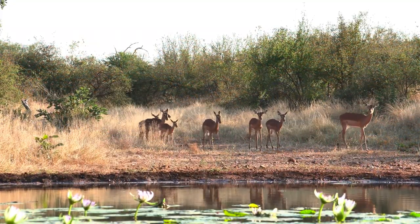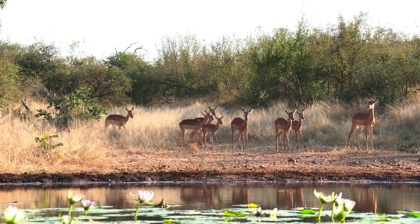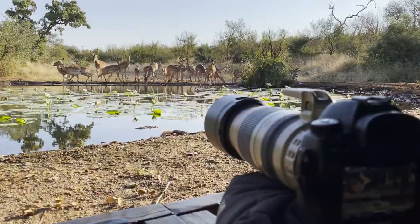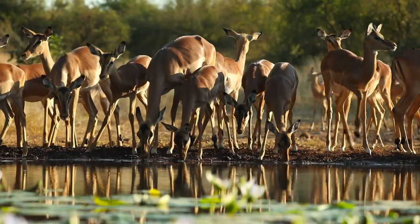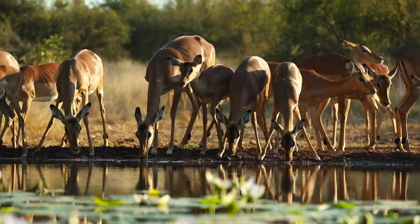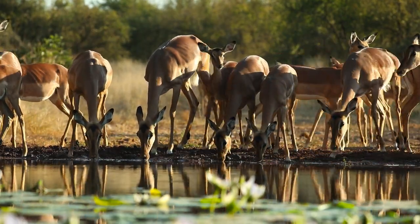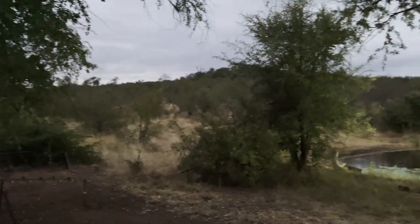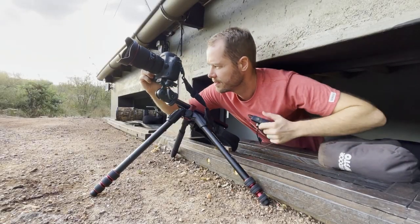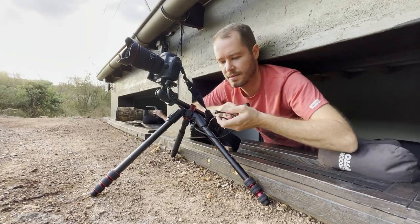As darkness approached, I set up my tripod and wide-angle lens in case the elephants showed up during the night.